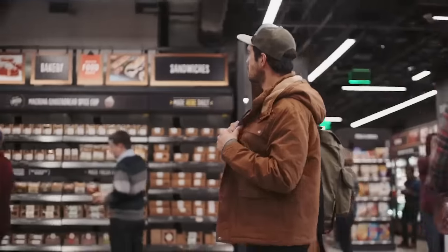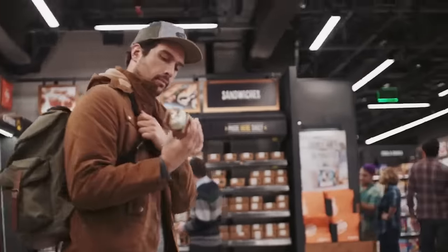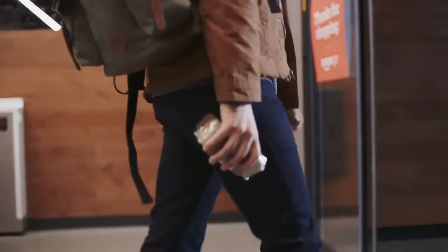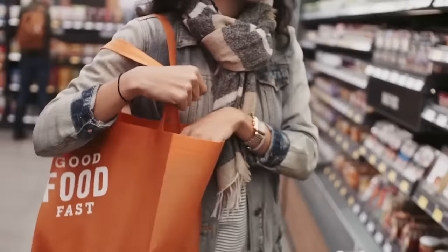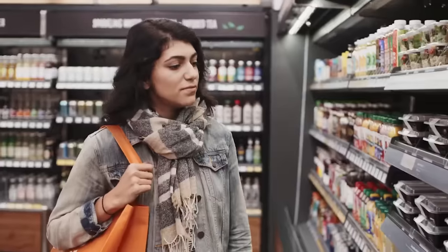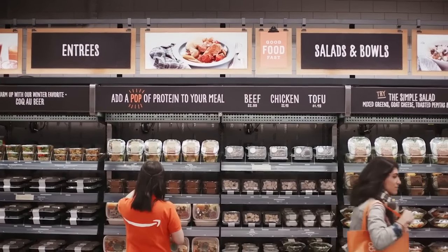Four years ago we started to wonder: what would shopping look like if you could walk into a store, grab what you want, and just go? What if we could weave the most advanced machine learning, computer vision, and AI into the very fabric of a store, so you never have to wait in line? No lines, no checkouts, no registers.